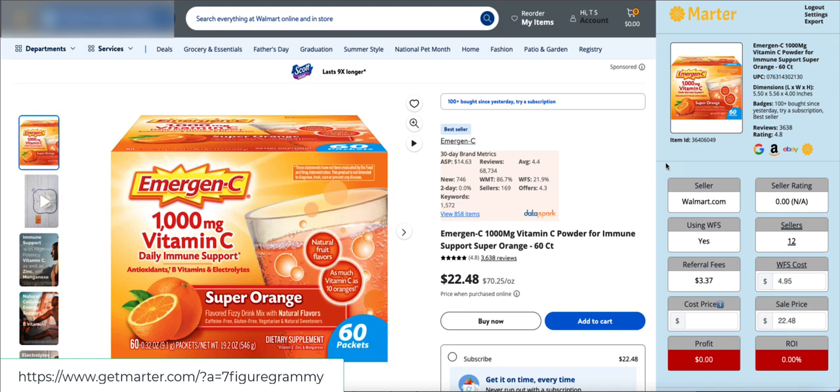You're going to be able to look at product information: we can see the UPC, we can see the dimensions, we can see if it has any badges — like this bestseller badge, which means there are more than a hundred purchased since yesterday. We can see the number of reviews and the rating, the Walmart ID — all of this information right up here.